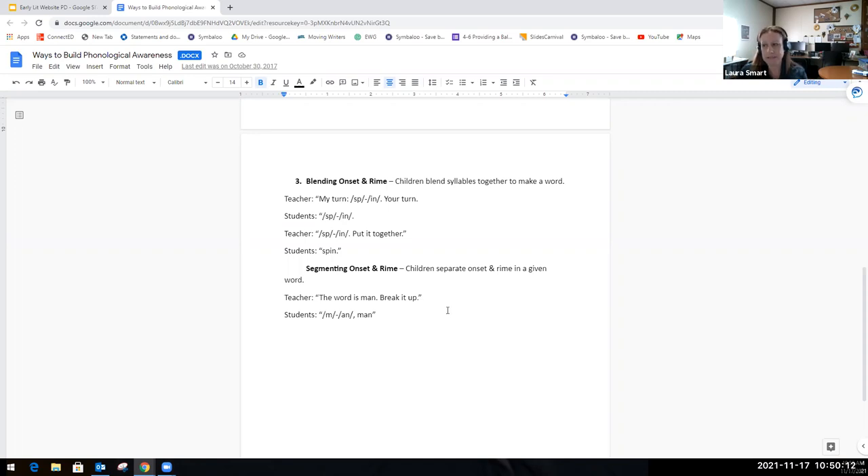Students would practice putting the onset and rhyme together. When working on segmenting, I might say 'The word is man' — and then the students would say 'man,' and then I would say 'break it up.' They would break the word into its parts: m, an.